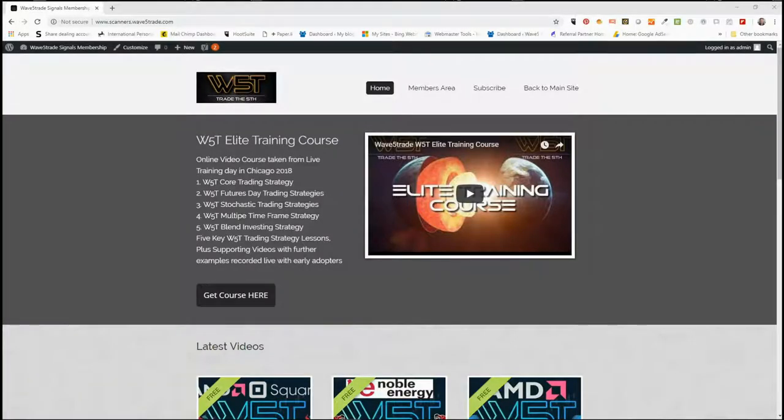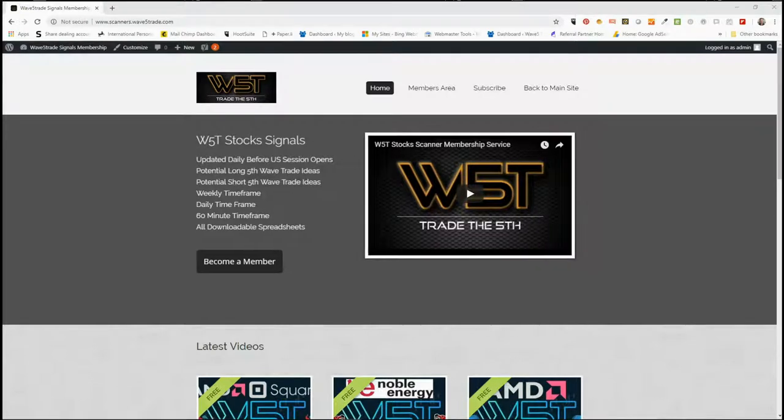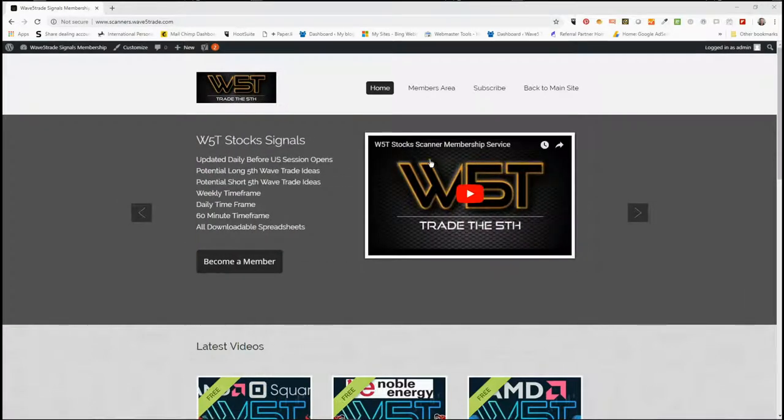Hi, this is Paul from wave5trade.com and this is my daily stock signals video for Monday the 15th of October. Usually I just do one signal, but today like Friday I'm going to look at a couple more after this big correction that we've had in the markets and then the stabilization we found on Friday.